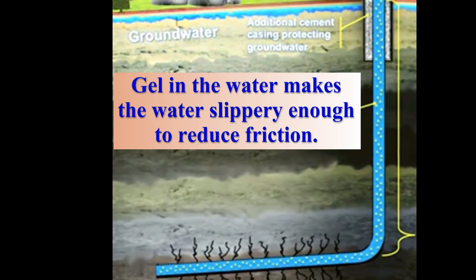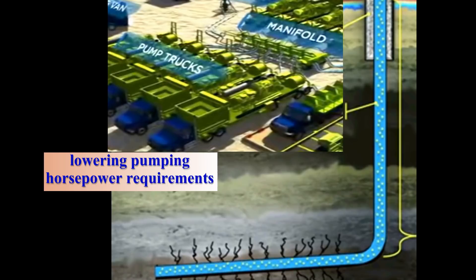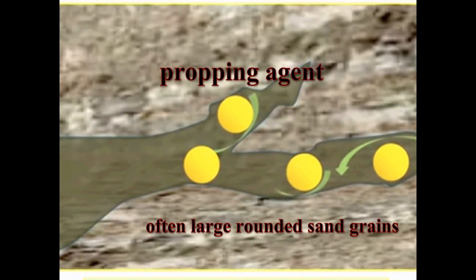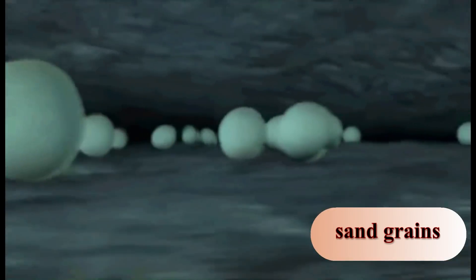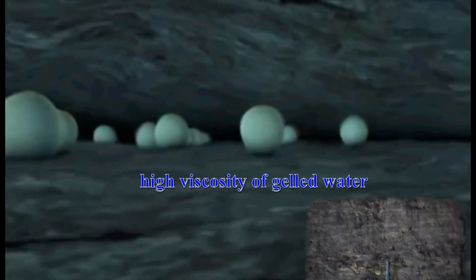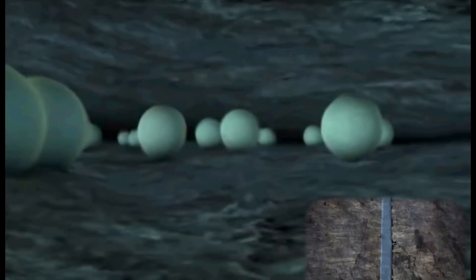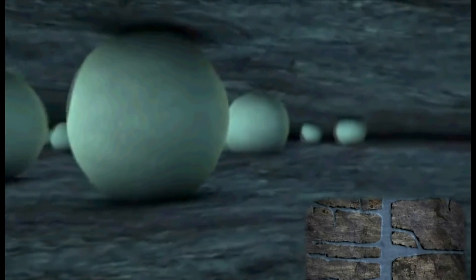In addition, gel in the water makes the water slippery enough to reduce friction, thus lowering pumping horsepower requirements. Once the fracture is extended far enough, a propping agent — often large rounded sand grains — is introduced into the gelled fluid being pumped. Because of the high viscosity of the gelled water, the propping agent is suspended evenly throughout the solution as it is pumped out into the fractures.